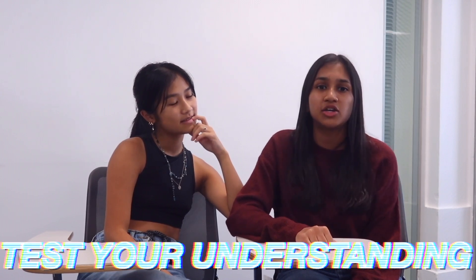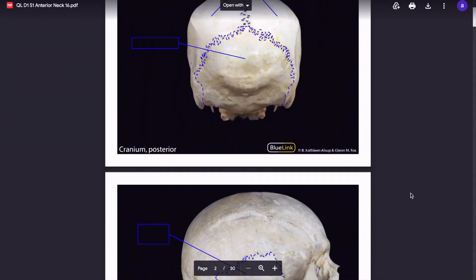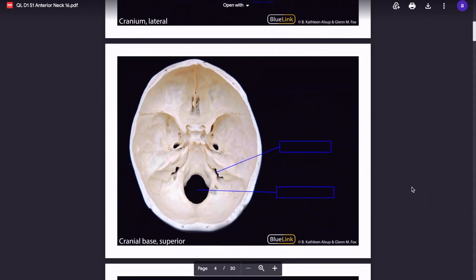My second tip for anatomy is that it's really important to test your understanding. I use the Grey's Anatomy flashcards, but there are also Netter's anatomy flashcards — they have images on the front with labels, and answers on the back. There's also a website called Blue Link Anatomy which has cadaveric images you can label to test your understanding, and it also has case studies with multiple choice questions which are useful for exam technique.